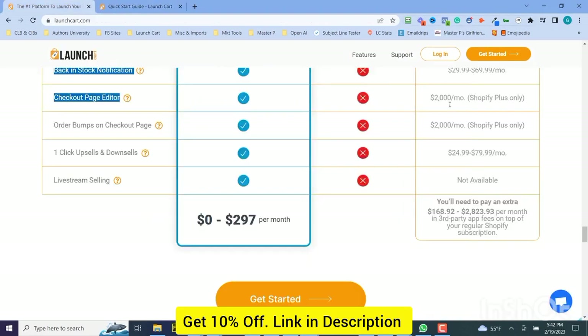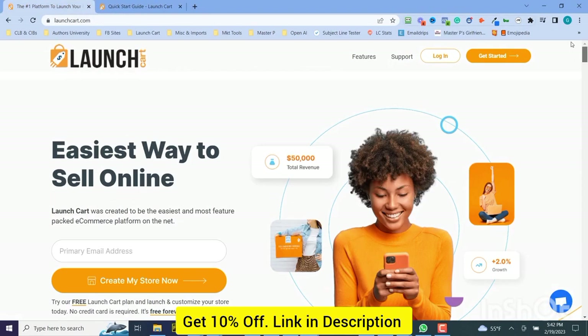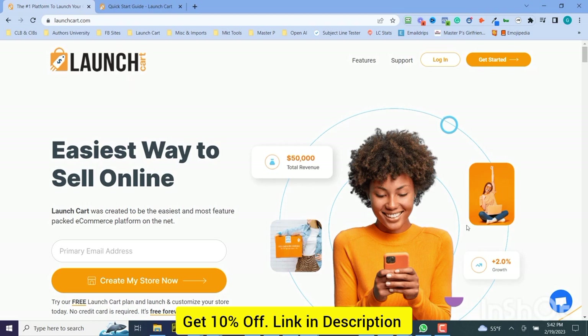Get on over to LaunchCard.com, get started right now, and we'd love to have you as a customer and earn your business. Thanks for taking a couple minutes, I appreciate it. And do what I do — wake up every day with an attitude of gratitude and tell somebody you love them.